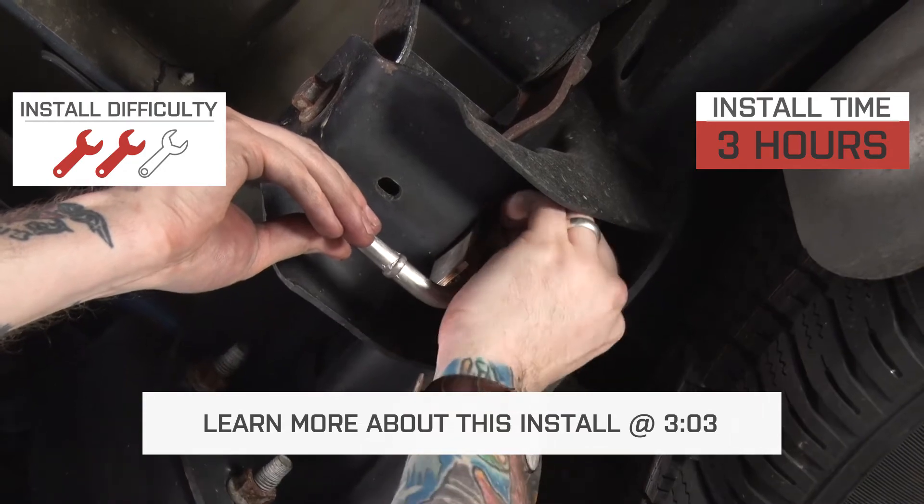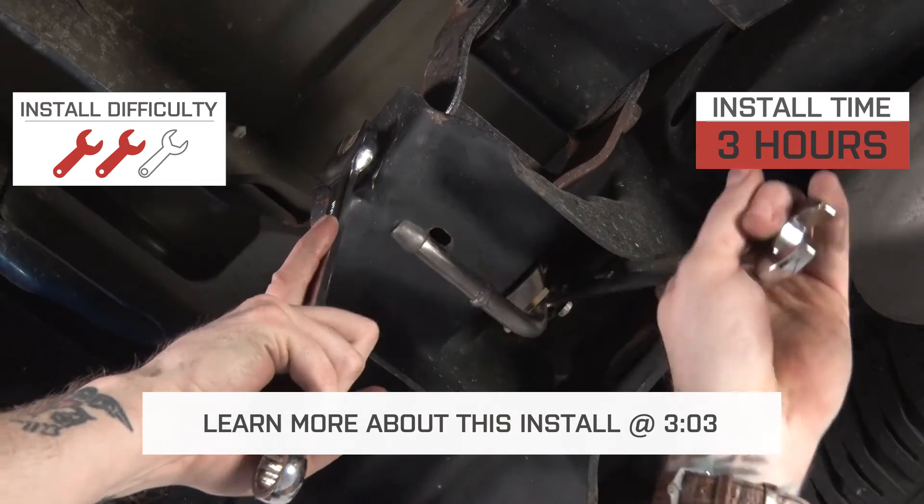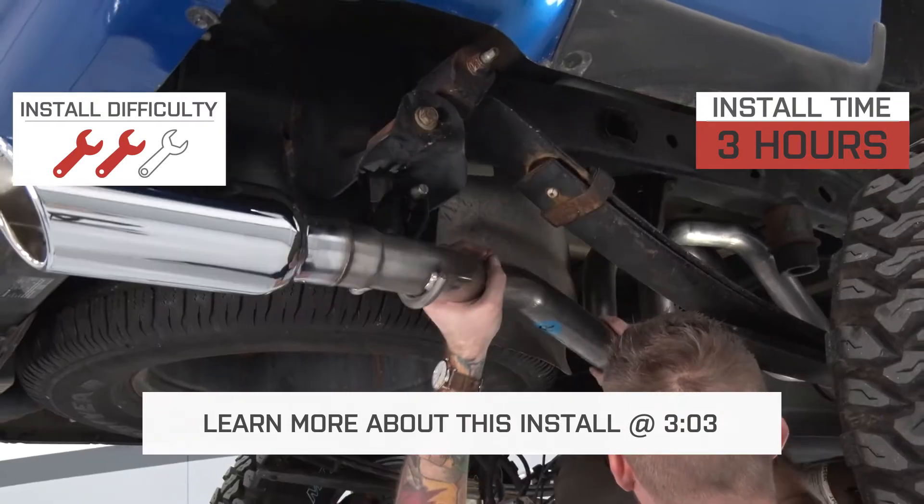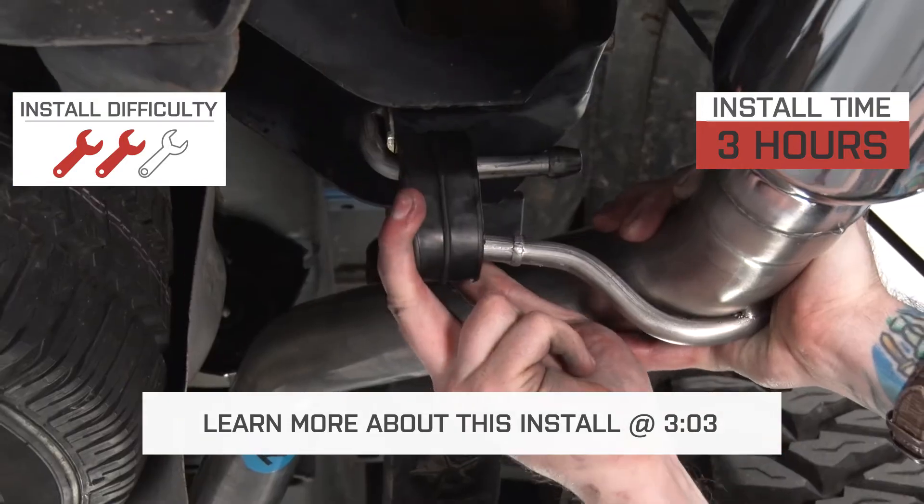Install is a soft two out of three wrenches, and that's only because you might have to make one cut to the supplied tubing. Either way, the entire job should take you about two to three hours.